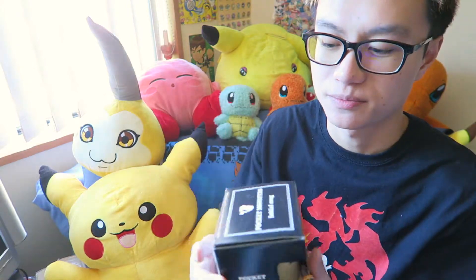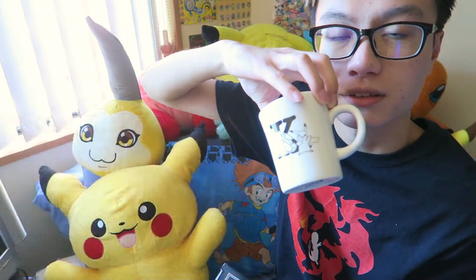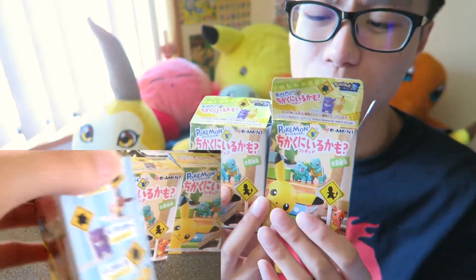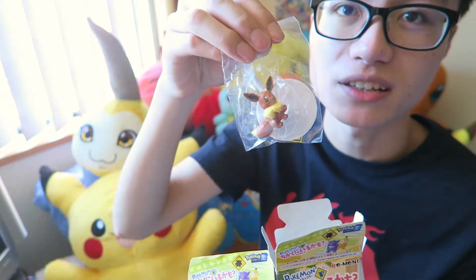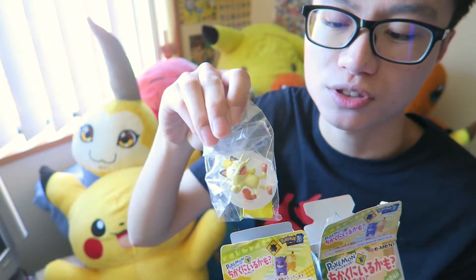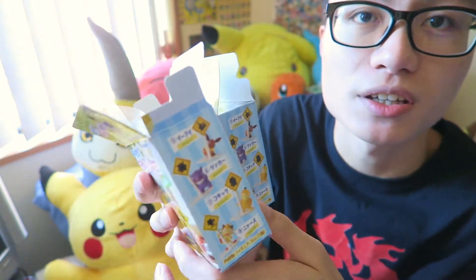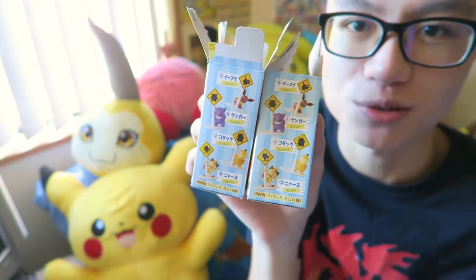I did buy this Pokemon cup for my sister. It has a small design and a Pikachu at the back. I also got these — they're like Pokemon signs. They're really cute. Here's an Eevee one, there's also a Meowth, and we got a Psyduck one as well. I really like these because they're really cute.